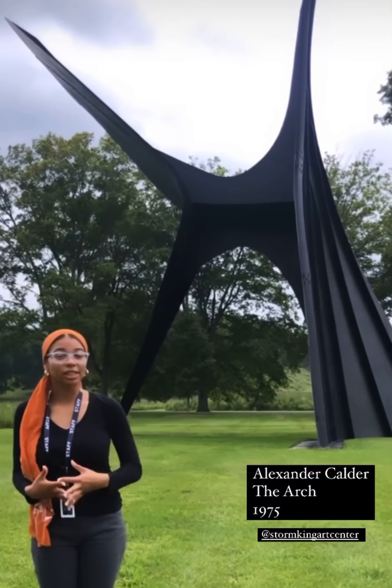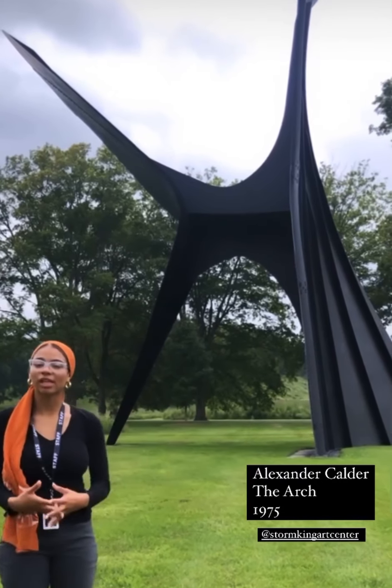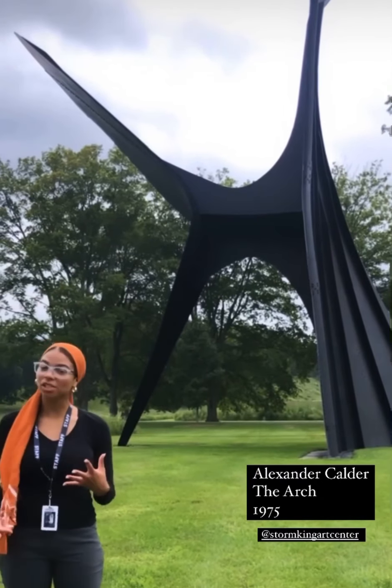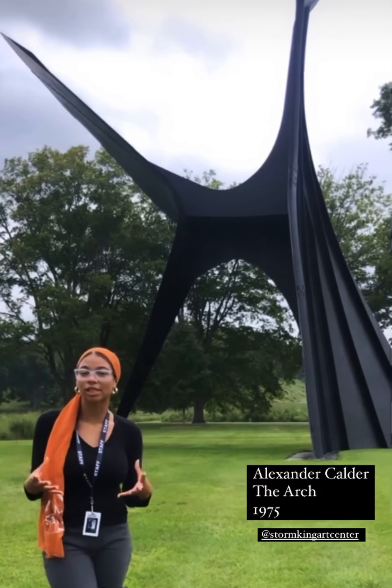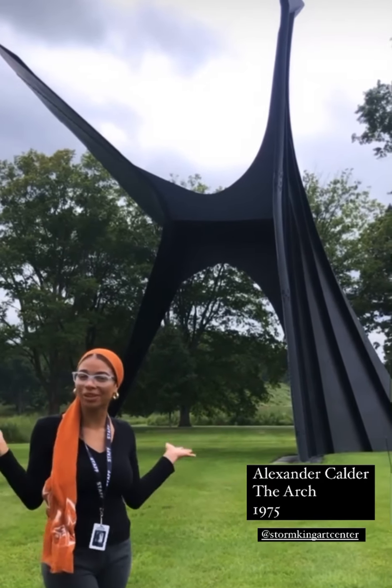This work here is Alexander Calder's The Arch, installed at Storm King in the 1970s. This work specifically has been a part of Storm King's conservation projects to make sure its structure is sustained and preserved so that all visitors are able to enjoy it.